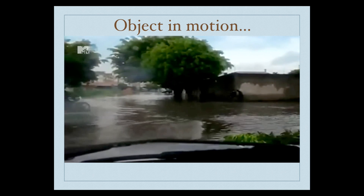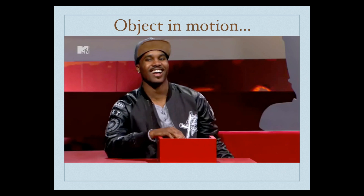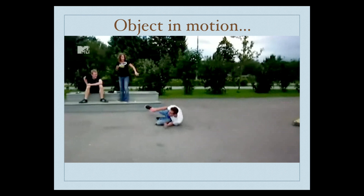This happens in vehicles as well, and the person continues to fly. Object in motion — skateboard stops, but the person on the skateboard continues to fly off. Object in motion, staying in motion.